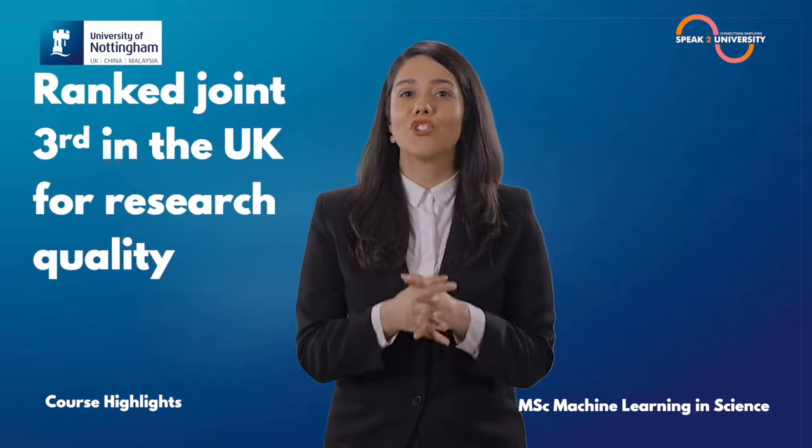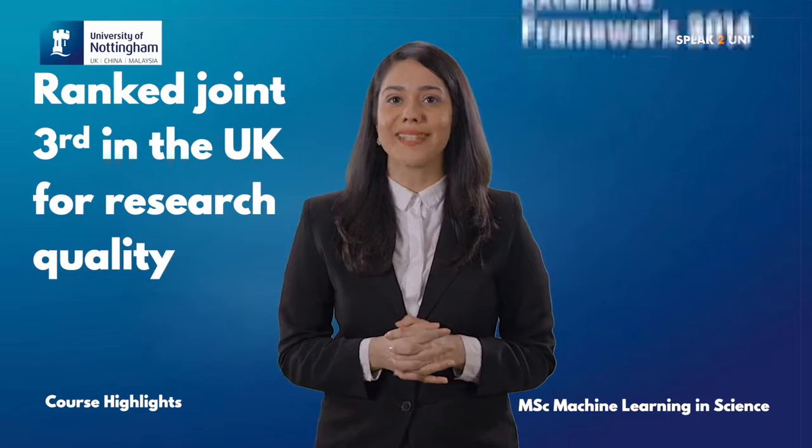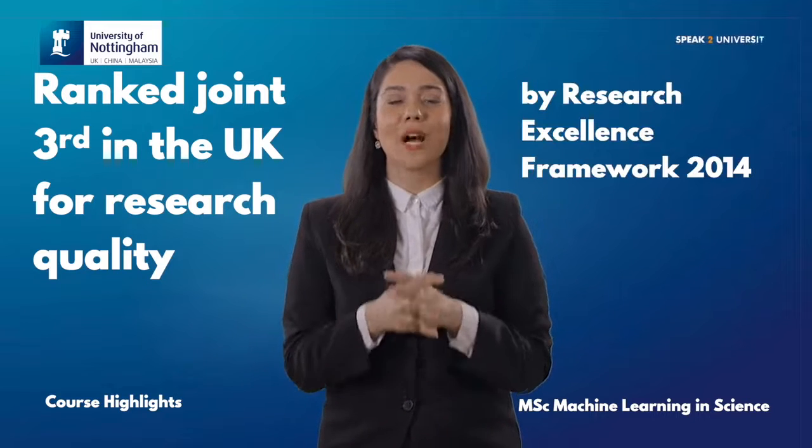This faculty of the University of Nottingham is ranked joint third in the UK for research quality in the Research Excellence Framework 2014.